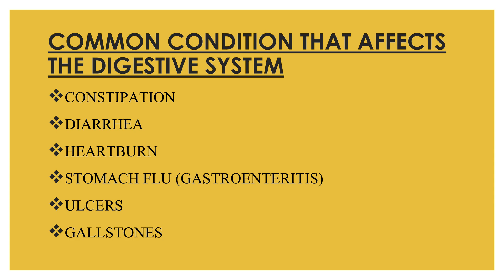Constipation generally happens when you poop less frequently than normal. When constipated, your stool is often dry, hard, and difficult and painful to pass. Diarrhea is when you have loose and watery stools. Diarrhea can be caused by many things including bacteria, but sometimes the cause is unknown — for example, eating something that disagrees with you.